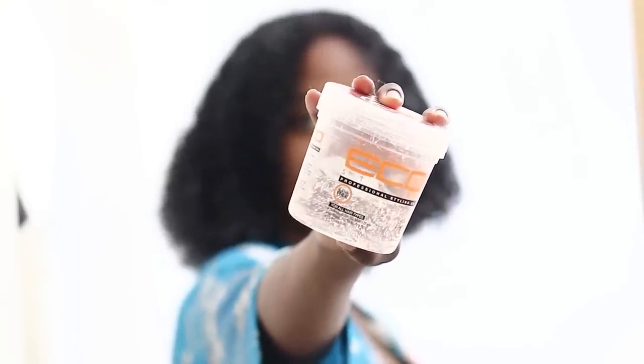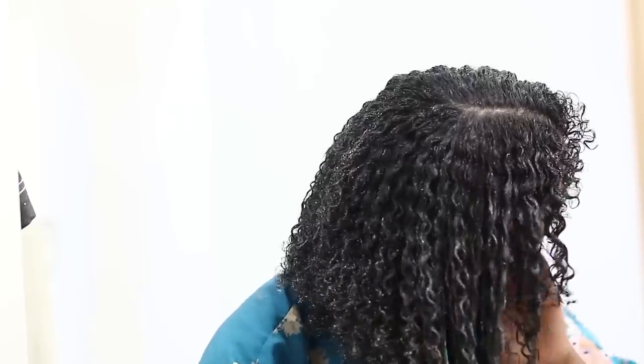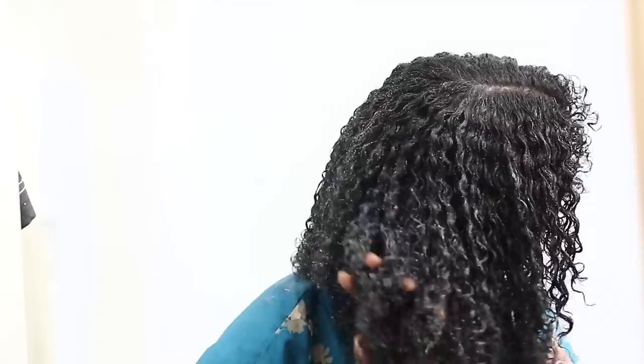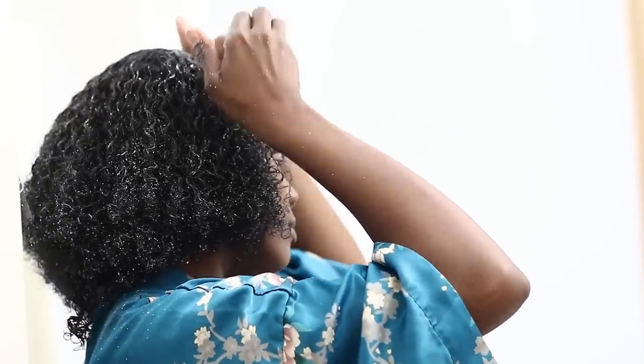Eco Styler Crystal Clear Gel, $2.99. Raking is the key. It is this raking motion — I put so much Eco Styler in my hair and I just rake and rake, going through the curls very slowly so as not to cause frizz. But this, this is it. Wait till you see the result. I got the side part on deck, and that shit is crispy.